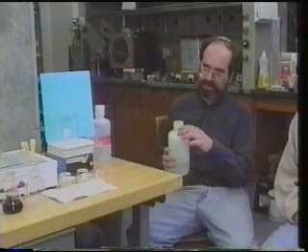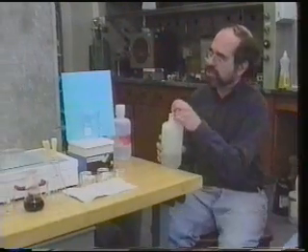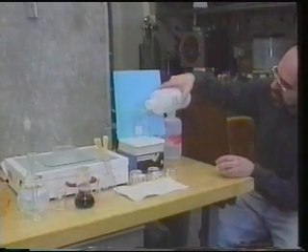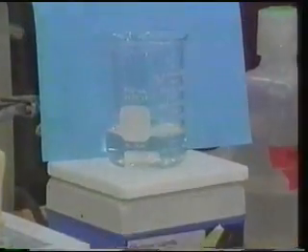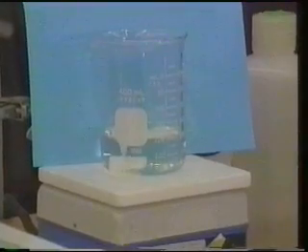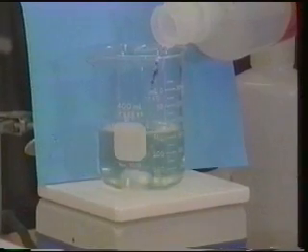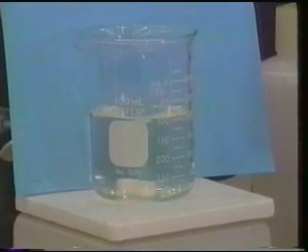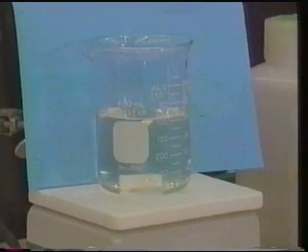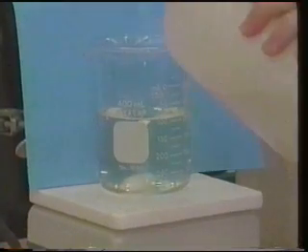Let me show you how it works. I'm going to mix solutions of three chemicals. The first one is potassium iodate. The second is hydrogen peroxide. And the third is a mixture of manganous sulfate, malonic acid, and a little bit of soluble starch that serves as an indicator for the iodine.